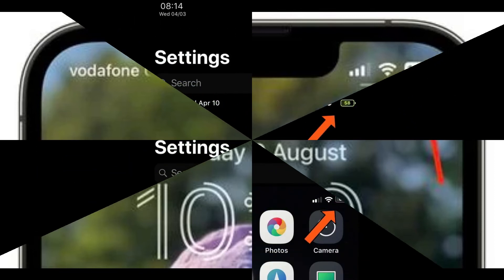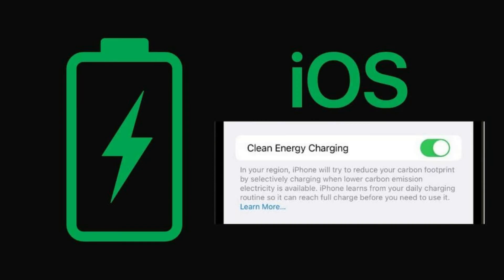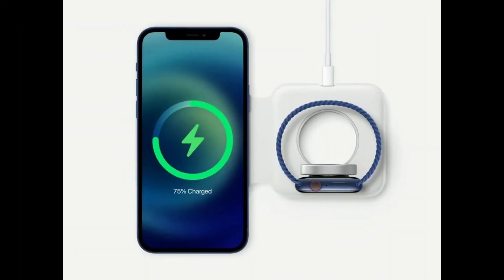The Battery Percentage Icon gets an update too. iOS 16.1 enables battery percentage display for iPhone XR, 11, 12 mini, and 13 mini. Apple has also tweaked the battery indicator so that it now has a dynamic icon when the percentage is enabled.